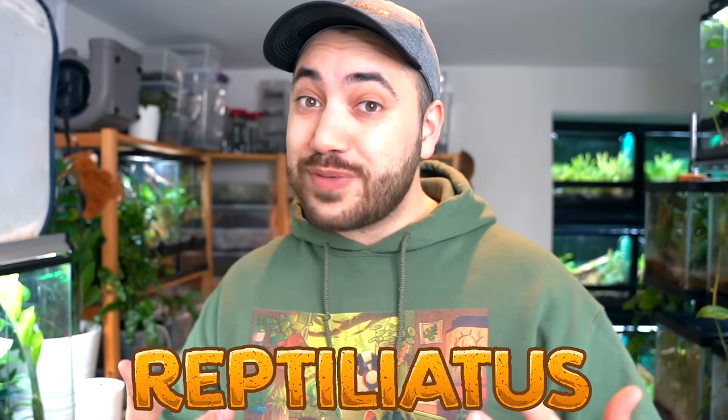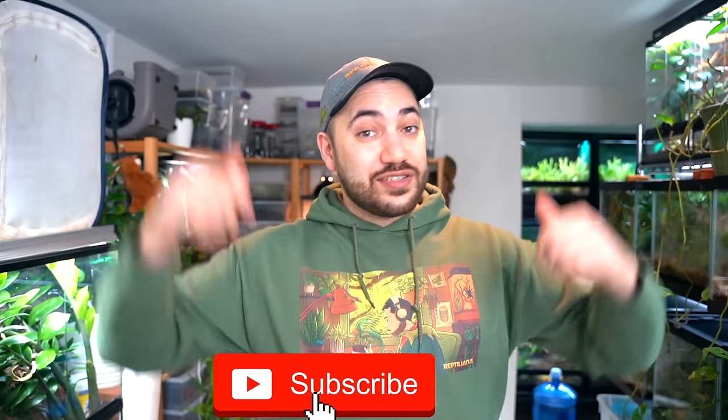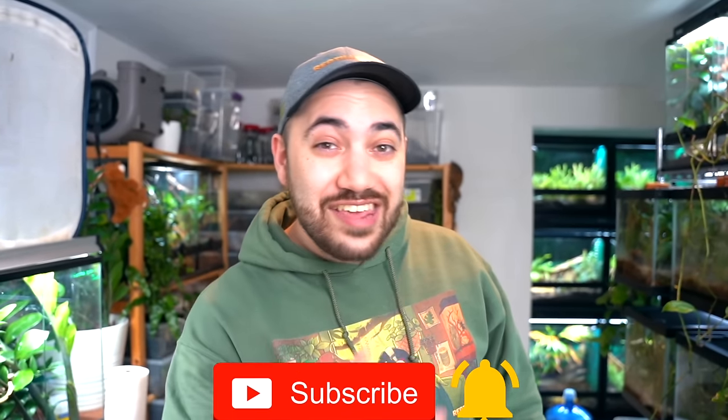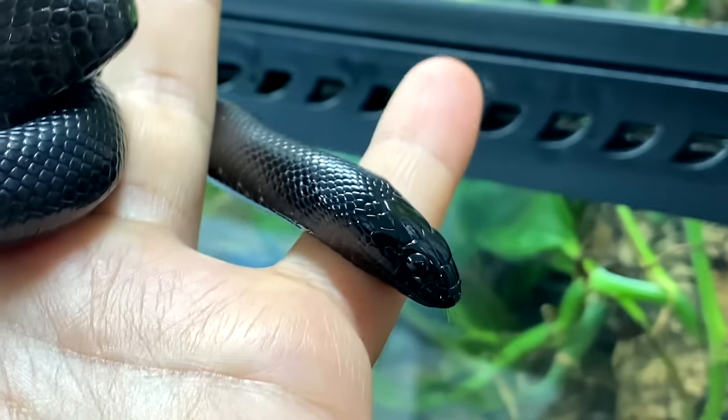What's up everybody? Welcome back to another video on my channel. My name is Dion and you're watching Reptiliatus. If you enjoy videos about specialty pets such as reptiles, amphibians, and different kinds of cool invertebrates, definitely consider subscribing down below and dinging that little notification bell so you don't miss any of my future uploads. I do my best to post one or two videos a week as well as several YouTube shorts.